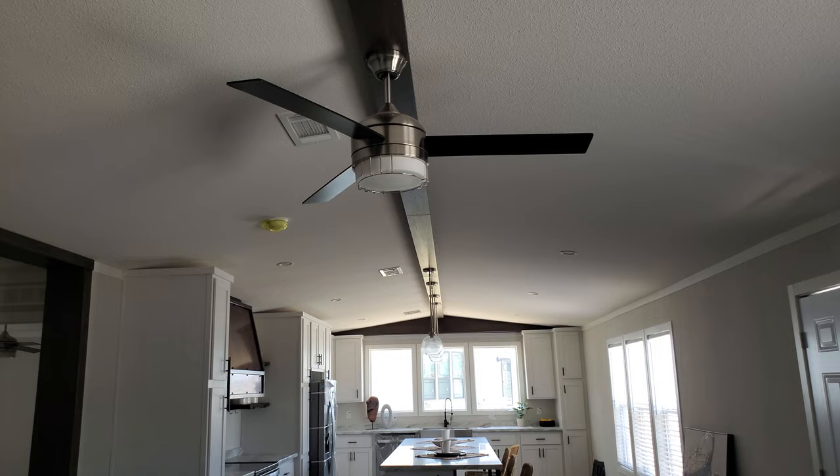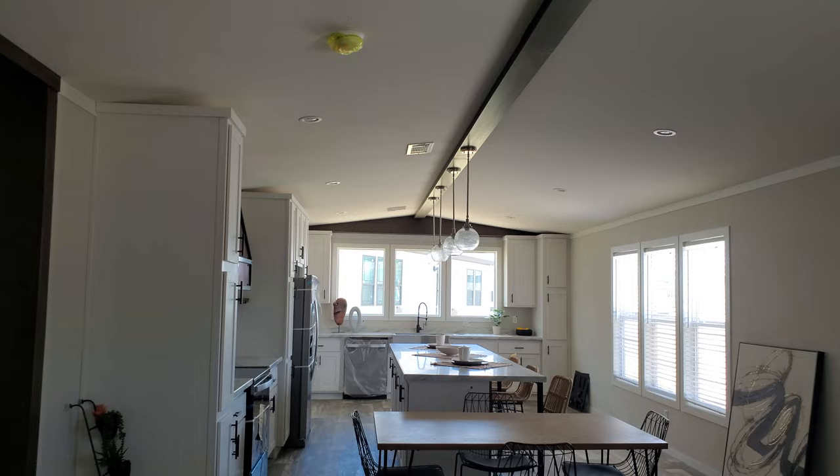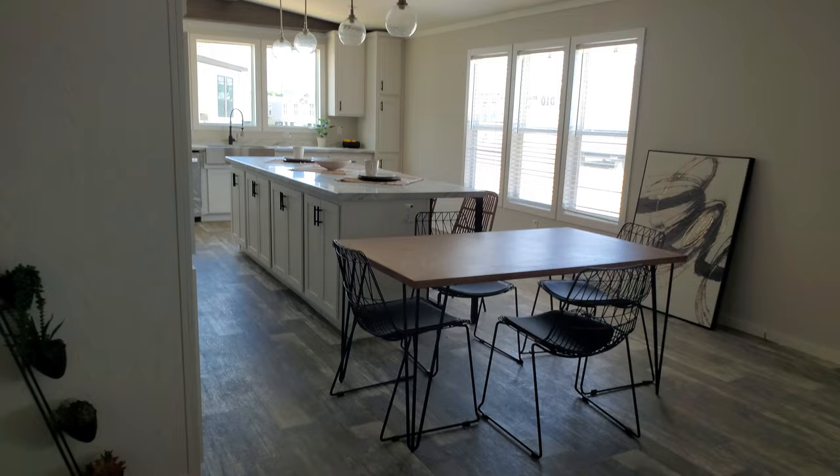One of the features that many Champion Homes have is this vaulted ceiling in the living, dining, and kitchen area. You can see you have a lot of space in the living room, but that vaulted ceiling just makes it feel much bigger, and it's got that MDF beam running the whole length of it.